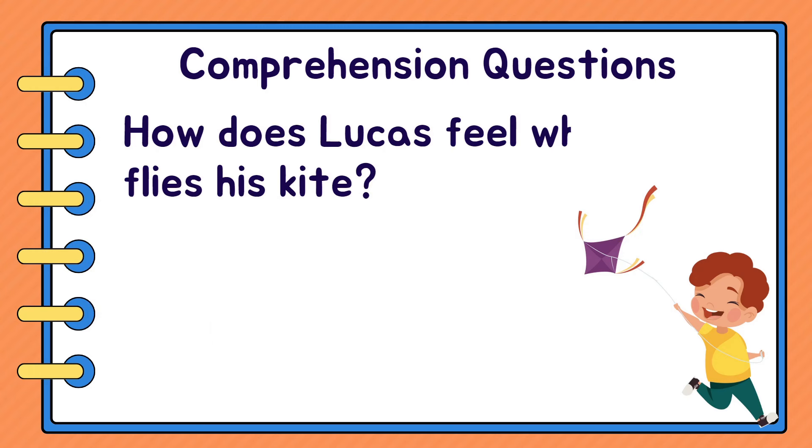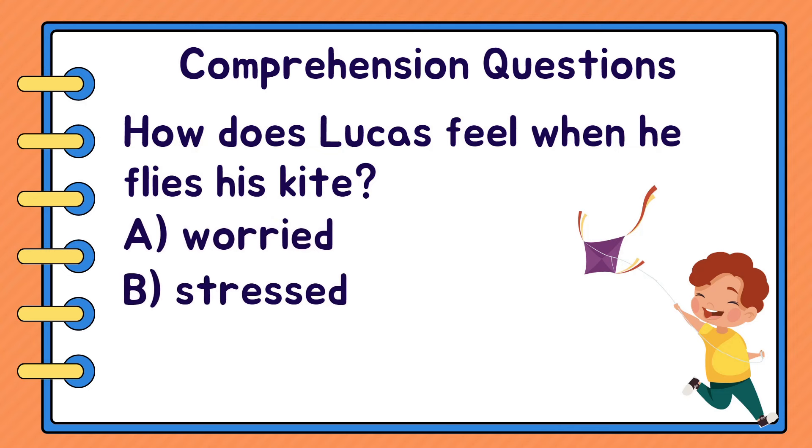How does Lucas feel when he flies his kite? A. Worried. B. Stressed. Or C. Happy. C. Happy.